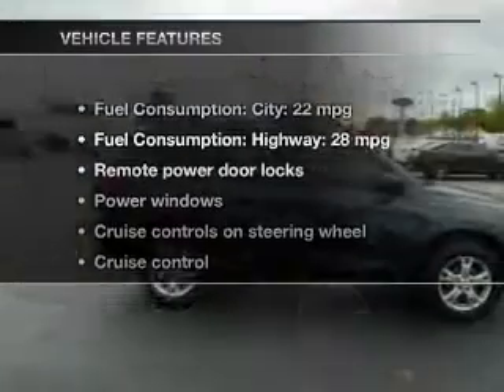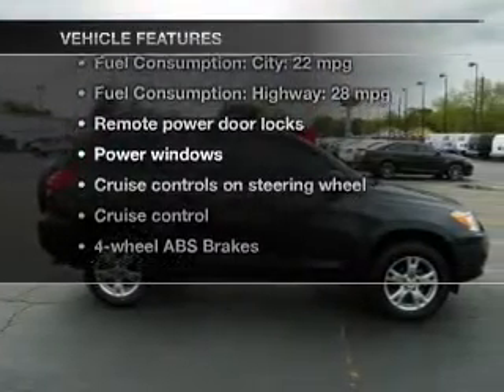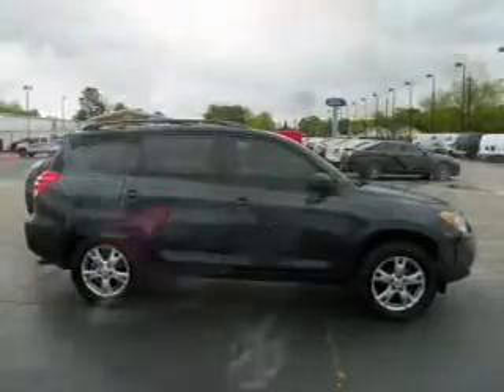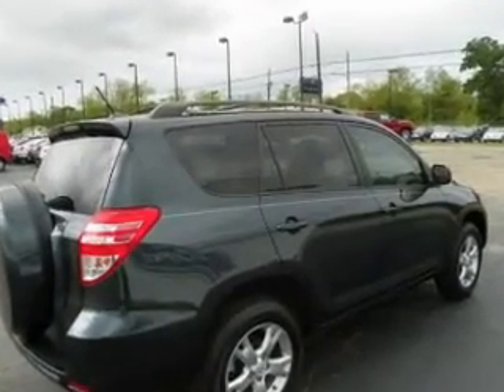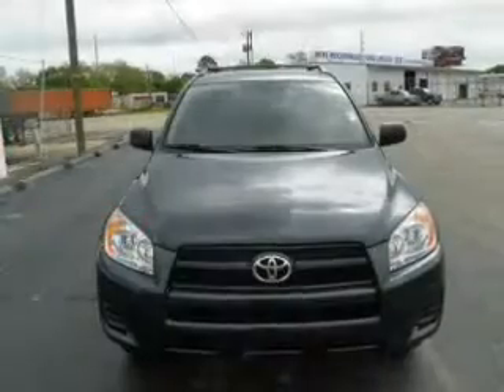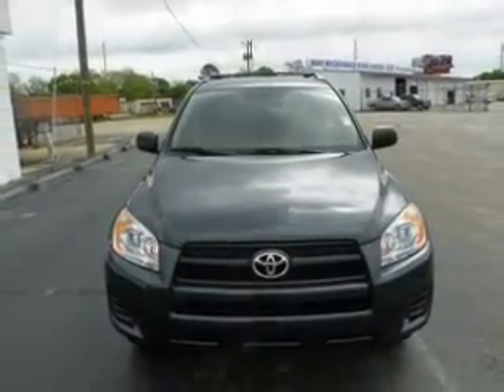And with these notable features, you won't want to miss out on the opportunity to own this amazing ride. Keyless entry, power door locks, power windows, cruise control, an AM FM stereo with a CD player, power mirrors, power steering.